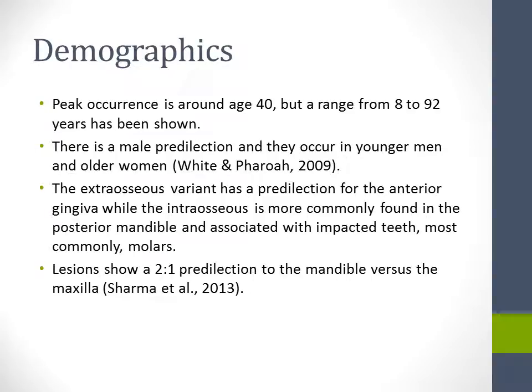Its peak occurrence is around age 40, but a range from 8 to 92 years has been shown. There is a male predilection and they occur in younger men and older women. The extraosseous variant has a predilection for the anterior gingiva, while the intraosseous is more commonly found in the posterior mandible and associated with impacted teeth, most commonly the molars. Lesions show a 2-to-1 predilection to the mandible versus the maxilla.